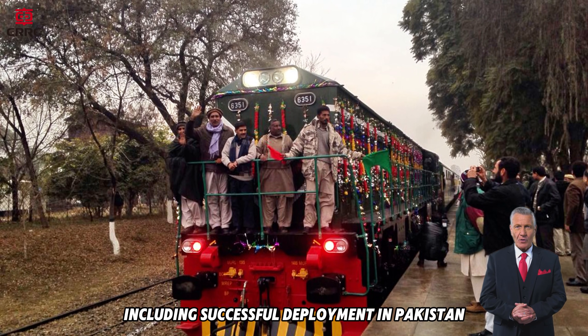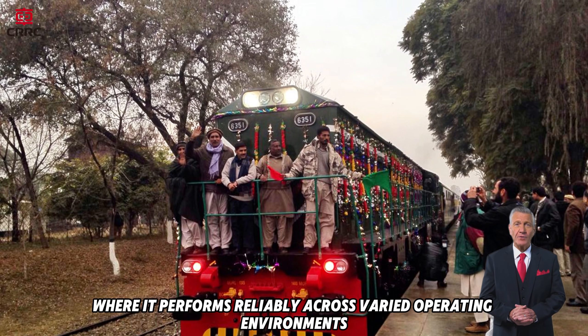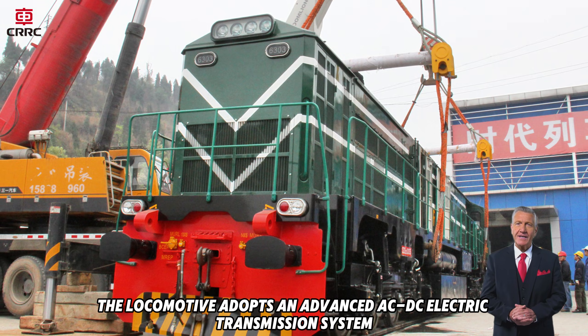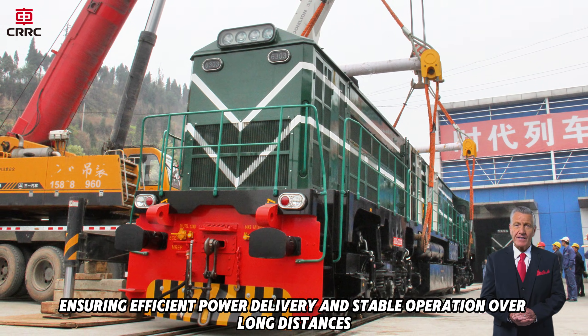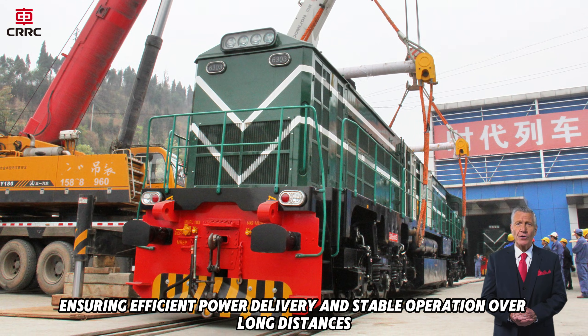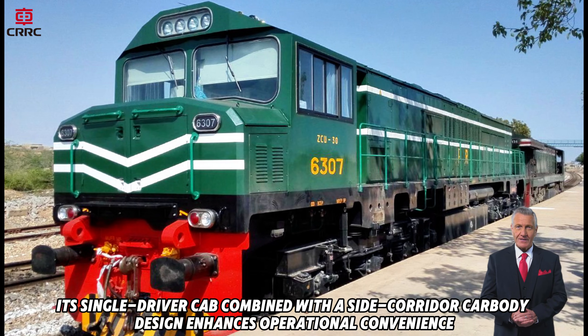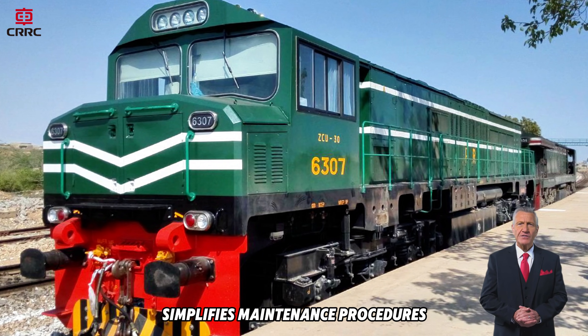Including successful deployment in Pakistan, where it performs reliably across varied operating environments. The locomotive adopts an advanced AC-DC electric transmission system, ensuring efficient power delivery and stable operation over long distances. Its single-driver cab, combined with a side-corridor carbody design, enhances operational convenience and simplifies maintenance procedures.